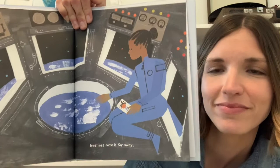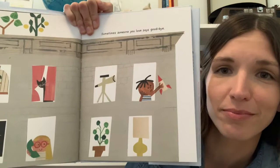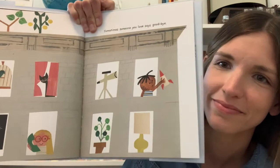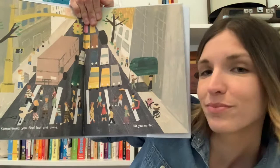Sometimes home is far away. What do you notice this person's holding? Sometimes someone you love says goodbye. Have you ever missed someone who had to go away? How did that make you feel? Sometimes you feel lost and alone, but you matter.